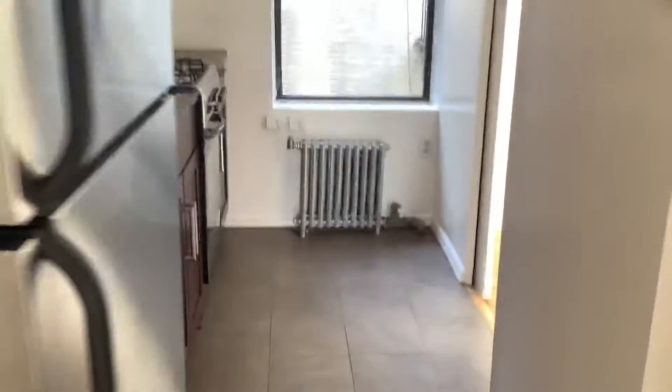Walking in, I like how this is all angled up. I'm going to take you first to the kitchen — you can probably put a small dining table here. The kitchen is separate and there is a dishwasher.